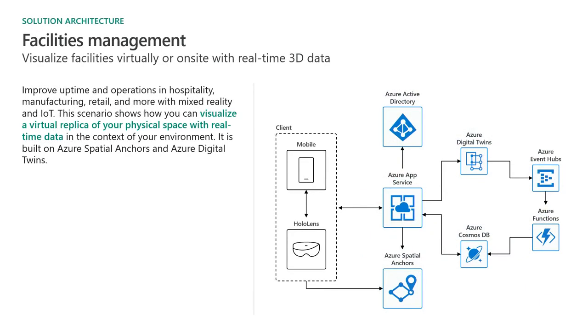Looking at the architecture: it starts with a client — either a mobile phone or HoloLens — which makes a request to a service that uses Azure Active Directory to get an authentication token. You then specify what space you're in within the digital twin — for example, the Washington State Conference Center — and the digital twin service looks up all anchor IDs corresponding to that space. The mobile app then finds those anchors. Once an anchor is found, it asks Cosmos DB to pull the most recent digital information from the digital twin. Any new sensor data streamed to the digital twin gets pushed via Event Hub and an Azure Function into that database so you're always getting the most up-to-date information.